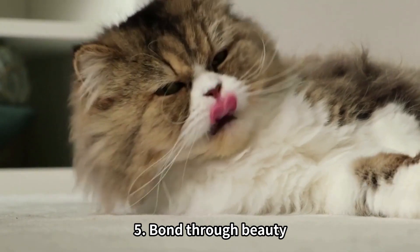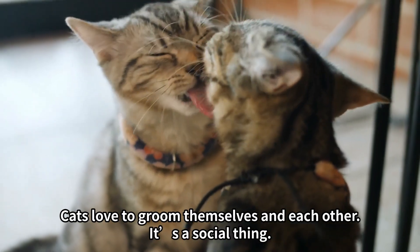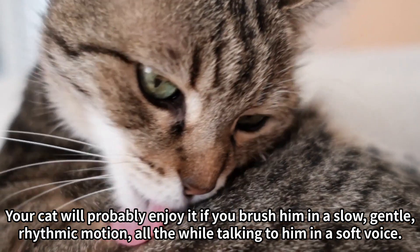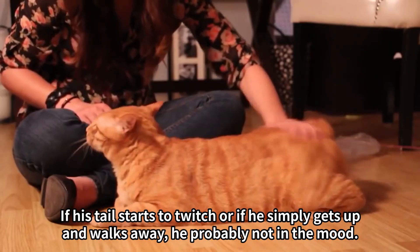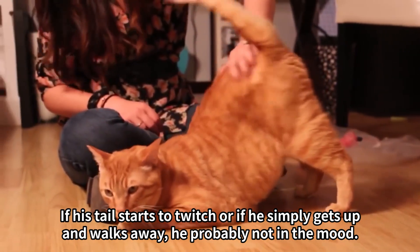Tip 5: Bond through beauty. Grooming your cat is another way to build a relationship with him. Cats love to groom themselves and each other — it's a social thing. Your cat will probably enjoy it if you brush him in a slow, gentle, rhythmic motion, all the while talking to him in a soft voice. Watch your cat's body language to make sure he's enjoying your attention. If his tail starts to twitch or if he simply gets up and walks away, he's probably not in the mood.